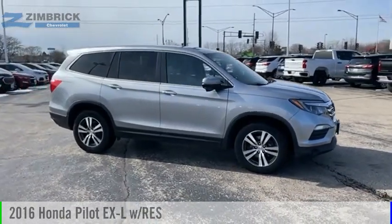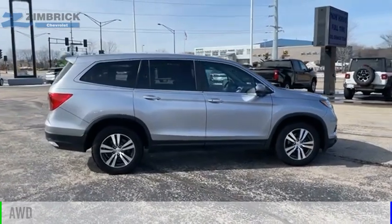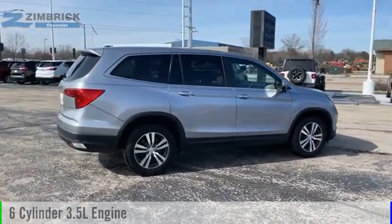Take a ride in the 2016 Pilot. This vehicle is powered by an all-wheel drive, 6-cylinder, 3.5-liter engine.